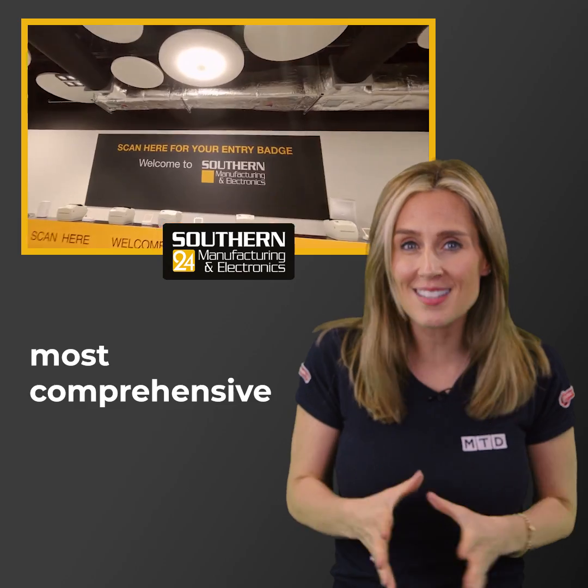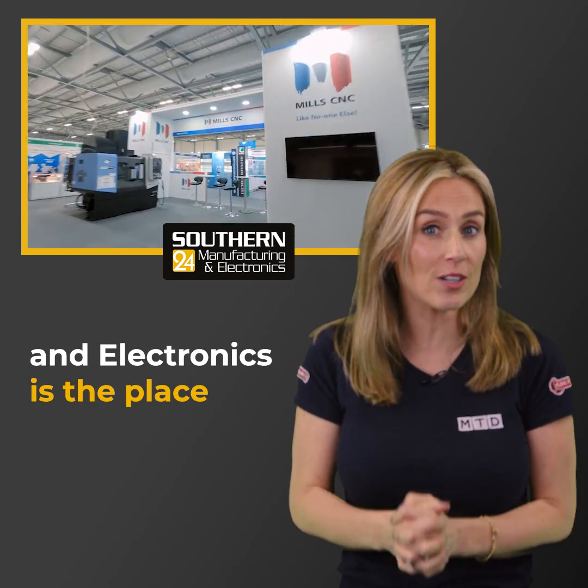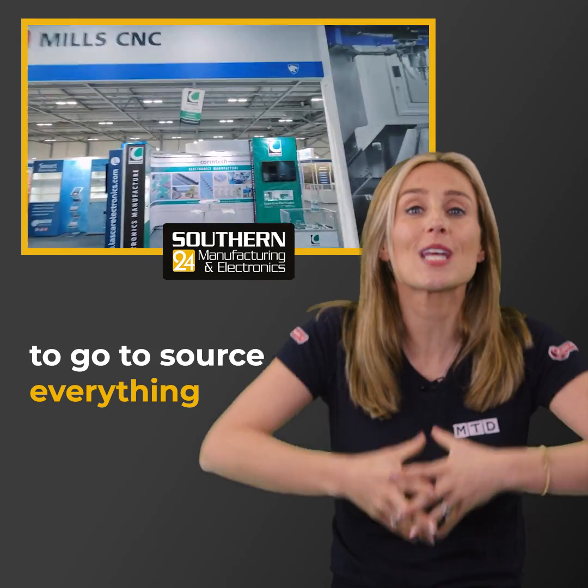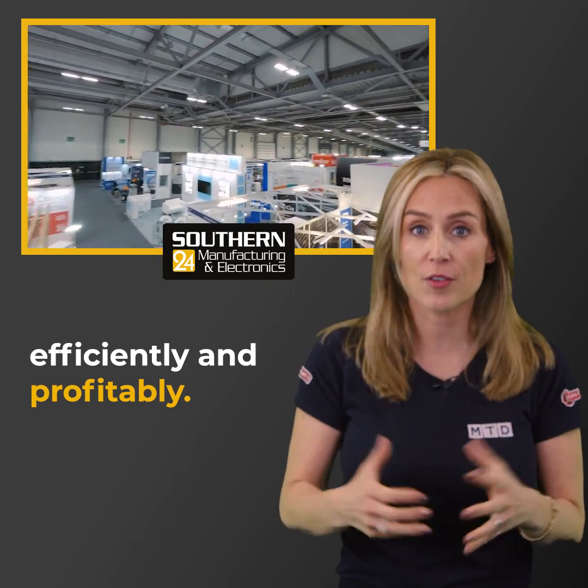As one of the UK's most comprehensive annual industrial exhibitions, Southern Manufacturing and Electronics is the place to go to source everything that your business needs to operate efficiently and profitably.